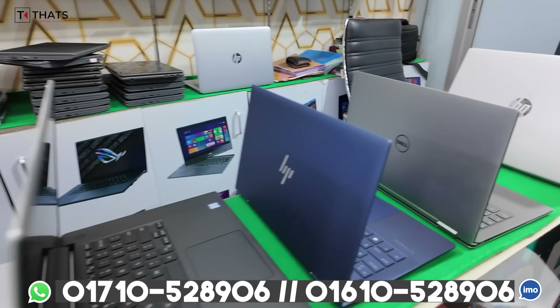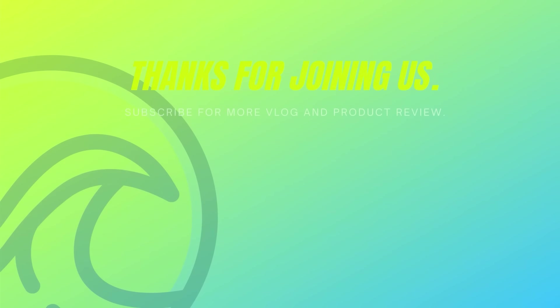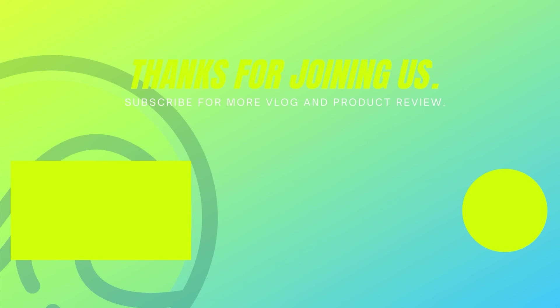We'll see you in the next video. Assalamualaikum. If you like this video, subscribe to this channel and hit the notification bell. See you next time.